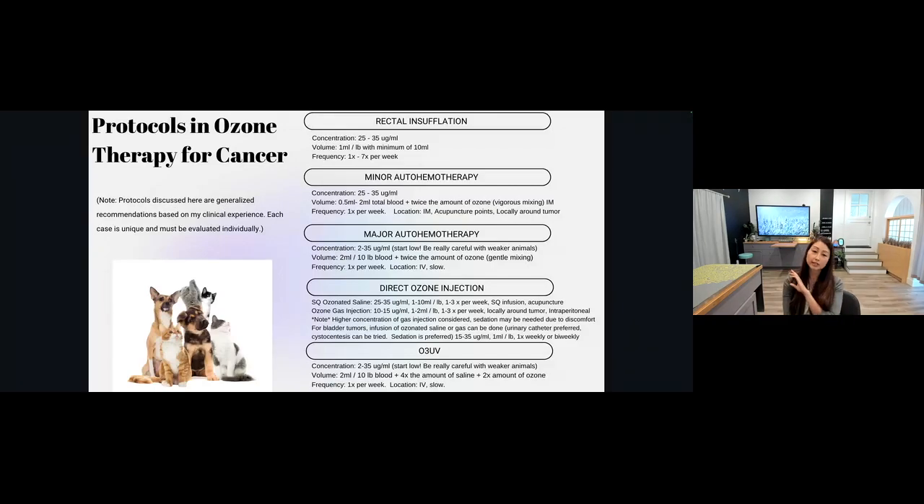If you could only use ozone for one condition in your practice, which would it be? I'd have to go with wound healing — definitely wounds. I was also doing a lot of intervertebral disc disease and geriatric conditions. Another vote would be cancer. I honestly don't know how to practice without ozone. When my ozone generator broke down around 2009, I was without it for three days and I didn't know what to do.